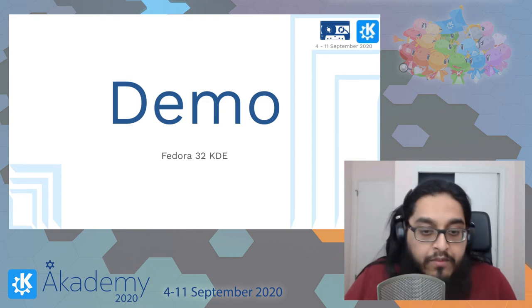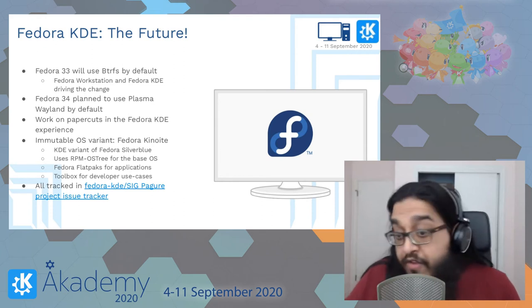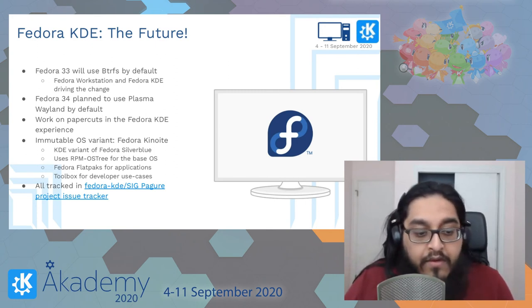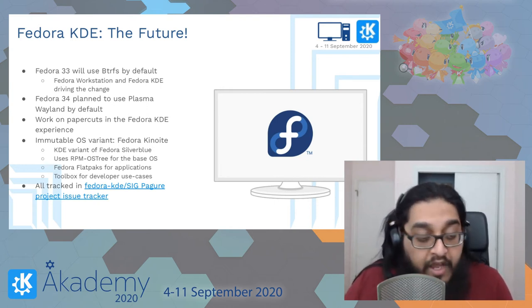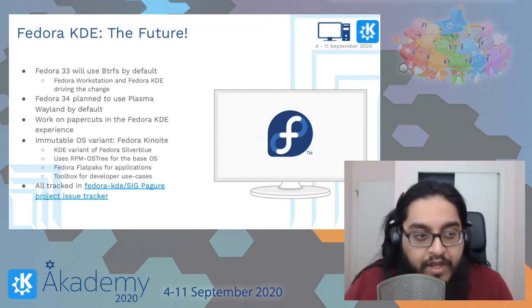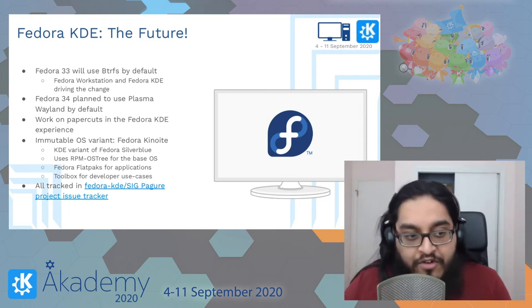As for the future, we're looking at Btrfs by default. I've already got it running on my machine and I've been using it for five years now, pretty happy about it. Fedora Workstation and Fedora KDE are driving the change for all the desktop variants of Fedora to switch to Btrfs. We're also planning on switching to Plasma Wayland by default for the next Fedora release — I actually submitted the change proposal yesterday.